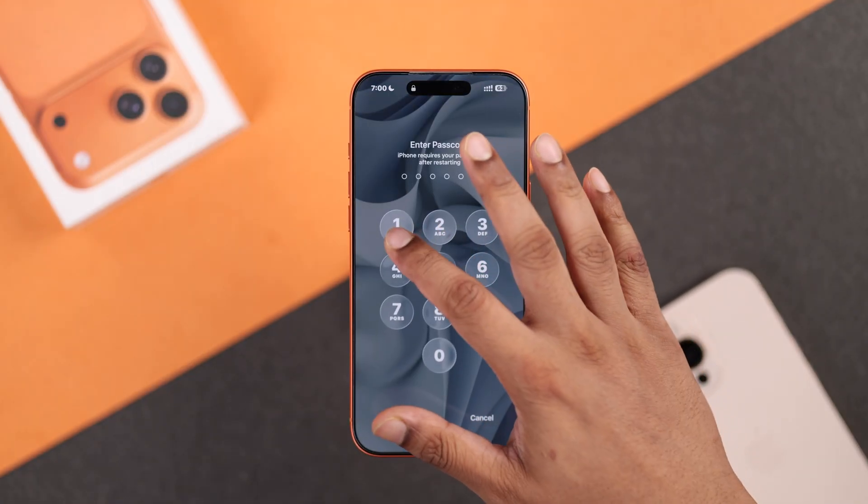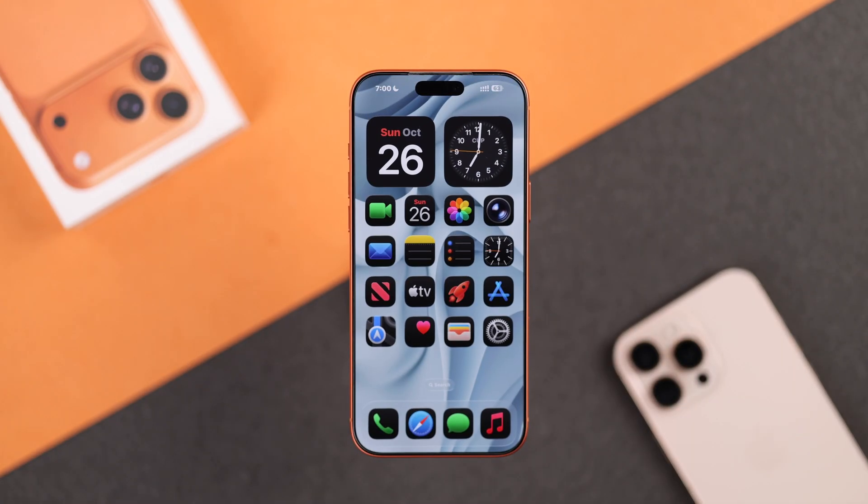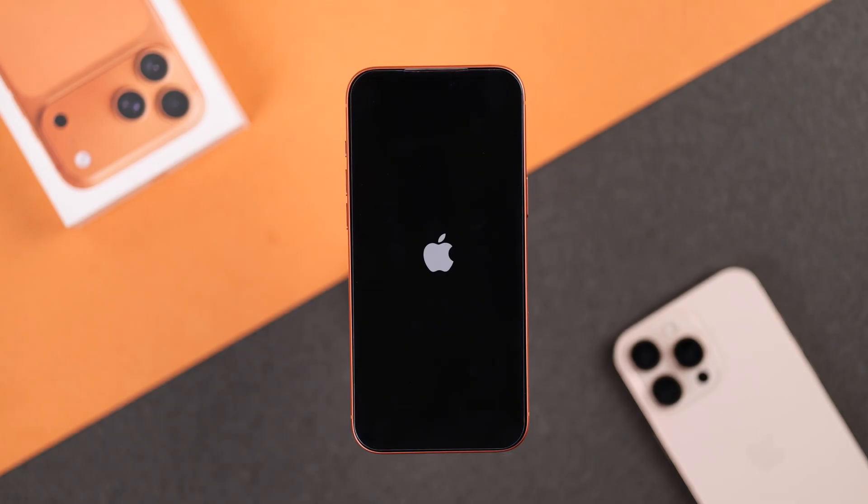If your iPhone goes into reboot as soon as you enter your passcode and it loads the home screen, then you probably know by now that your iPhone has run out of storage and that's causing the trouble. Don't lose hope and try the following steps. What we need to do is somehow clear storage without loading the home screen, and to do that your iPhone needs to be on the lock screen.